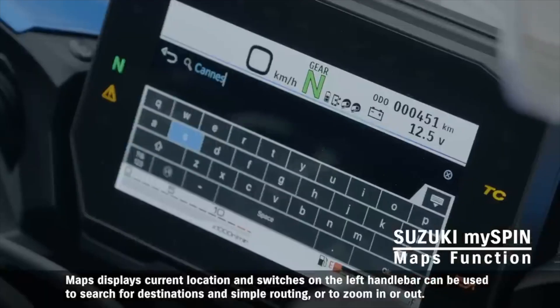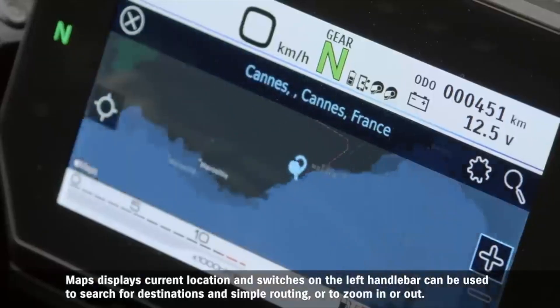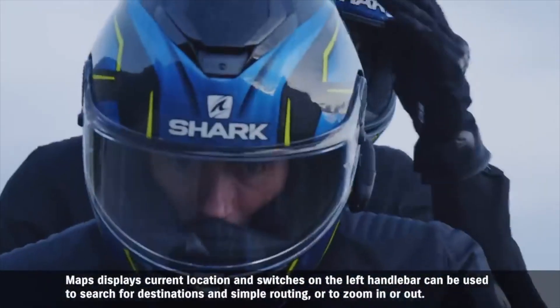Maps displays the current location, and switches on the left handlebar can be used to search for destinations, applications, and simple routing, or to zoom in or out.